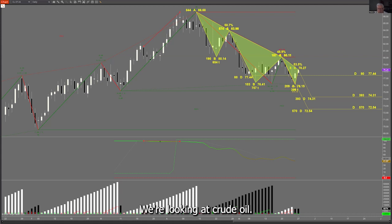We're looking at crude oil on an hourly daily chart. You can see that crude oil has three ABCDs all pointed down lower, after reaching the top up here around the 15th of April.